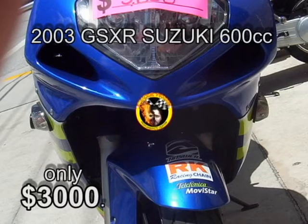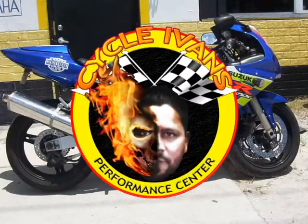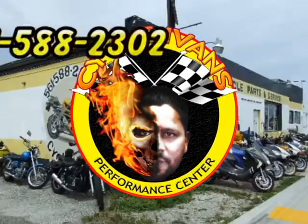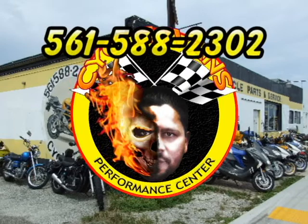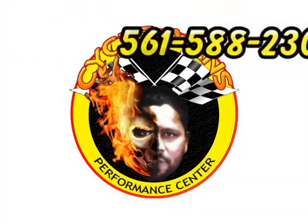That's it for this week's new and used bikes and cycles here on Cycle Ivan's YouTube channel. Be sure to hit the yellow subscribe button just above this video or just down below on the left, and you'll be notified each time we put a new video up with the bikes and scooters available at Cycle Ivan's Performance Center in West Palm Beach. We'll see you next time.